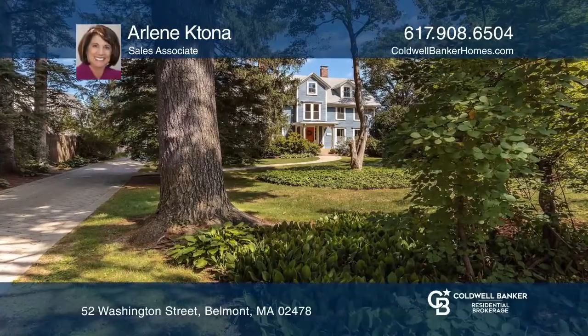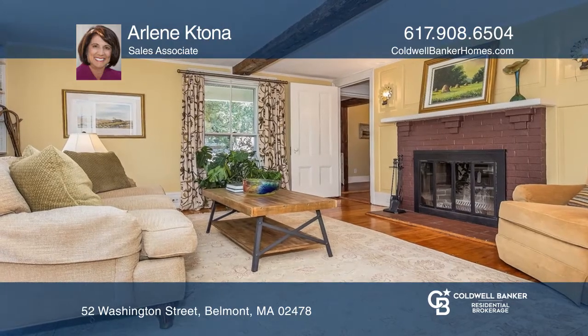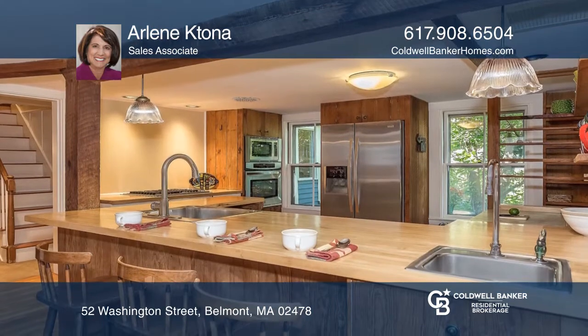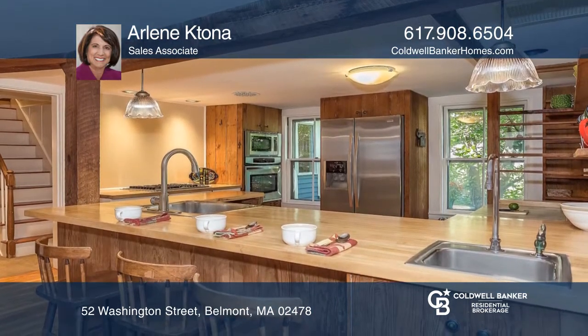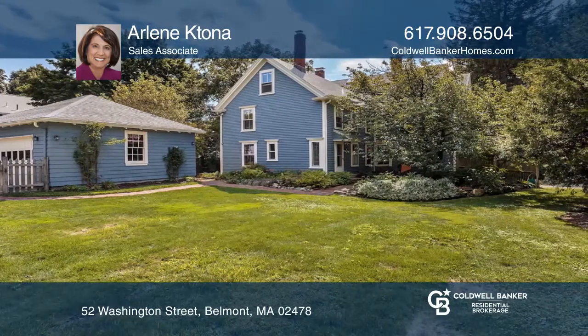This is one of Belmont's grandest and notable homes. It's rich in architectural details, yet updated for today's lifestyle. It features an elegant dining room, a kitchen with updated appliances, and four bedrooms, all on a stunning half-acre lot.